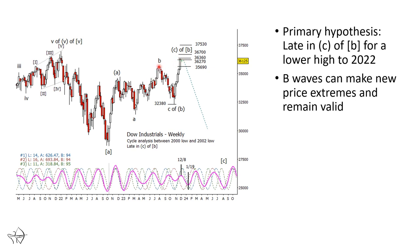These targets here are based off of measuring from this low up to this high, and then projecting up off of either the low of the whole correction or the low of the end of the correction, to get these numbers up here. We're already into the initial part of those targets right now, so whether we go and push up to new overhead targets that might even make a new all-time high — it could happen — B waves can make new price extremes.